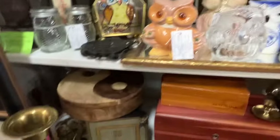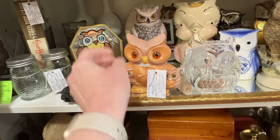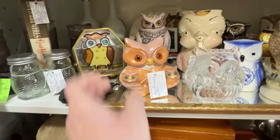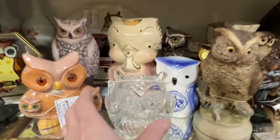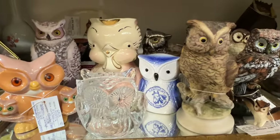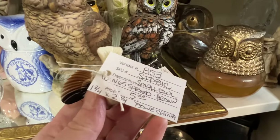I saw a shelf with a bunch of owls so I had to stop and look. There were some really interesting owls on this shelf but I didn't find anything that I could make some money on. I was trying to get to what I think is Shawnee in the back there.